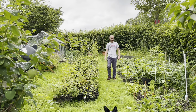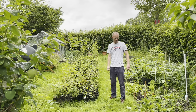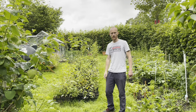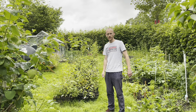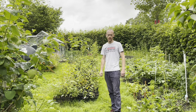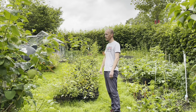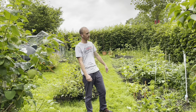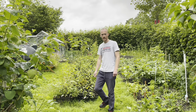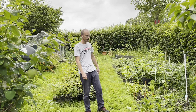Hi everyone, welcome back. We're out in the veg garden again today. The grass is getting a bit long but I'll cut that another time. I've got a few things I want to do today - I've got lots of stuff in the greenhouse which I really need to do something with, so it's either going to have to be potted on into bigger pots or planted out into the ground or into my little raised planter which I built in a previous video.